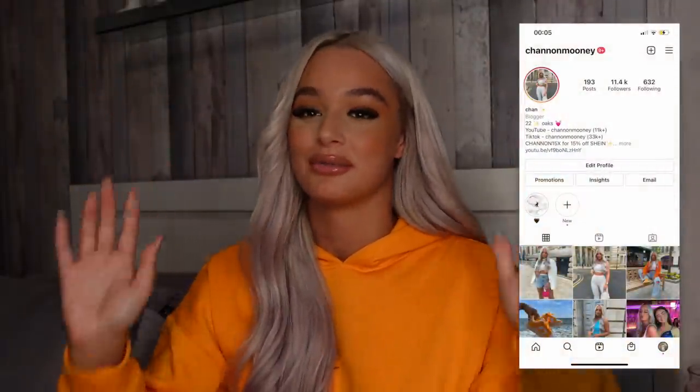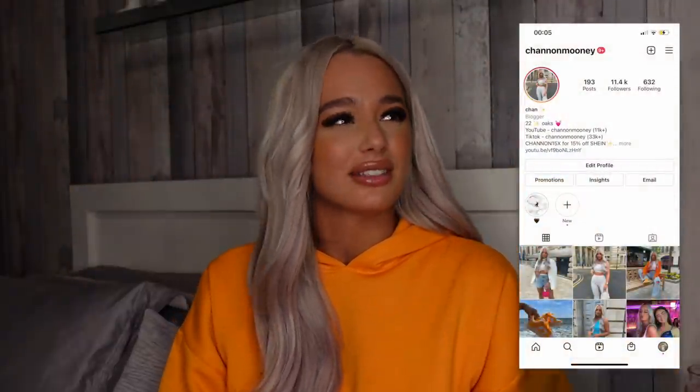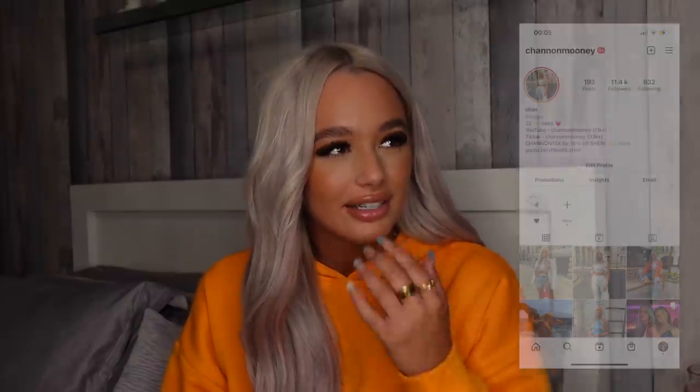Hello everybody and welcome back to my channel and a brand new video. As you can tell by the title, we are doing a Primark haul. My last Primark haul went down really well — I think it was when it reopened, a good couple of months ago. Now they've got all their new summer bits in, some new colors, and I've basically just picked up a lot of stuff to show you guys.